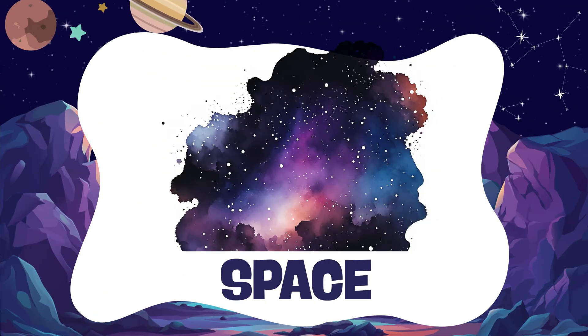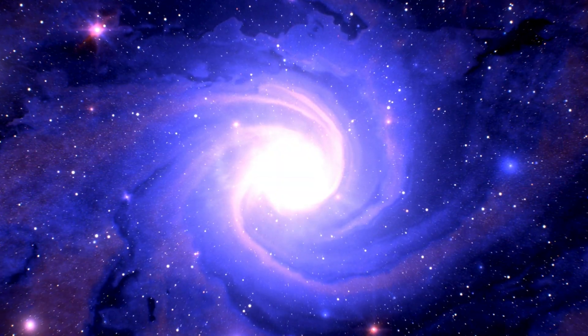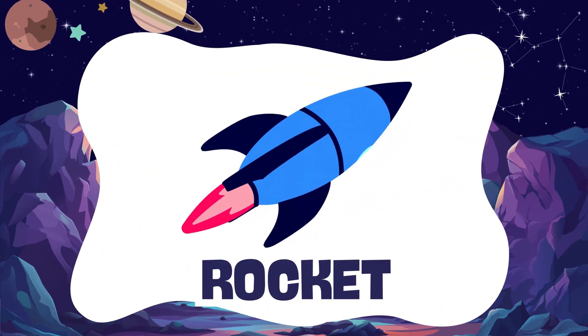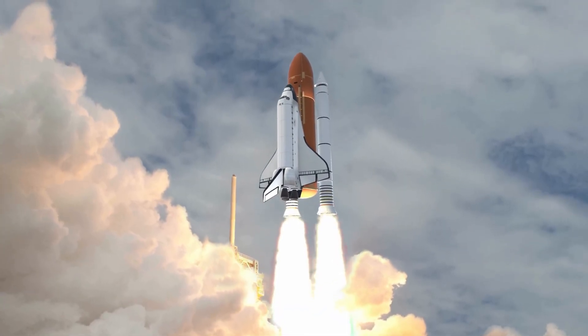Space. Space is the big, dark place with stars and planets. Rocket. A rocket zooms up, up, up into space.